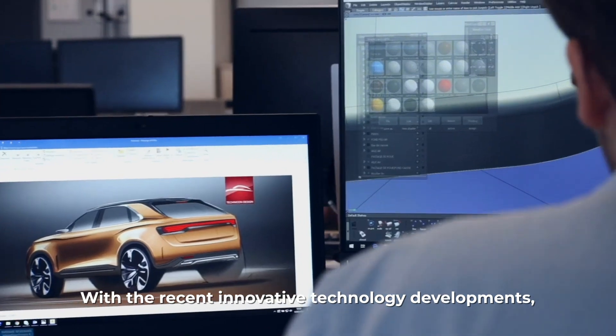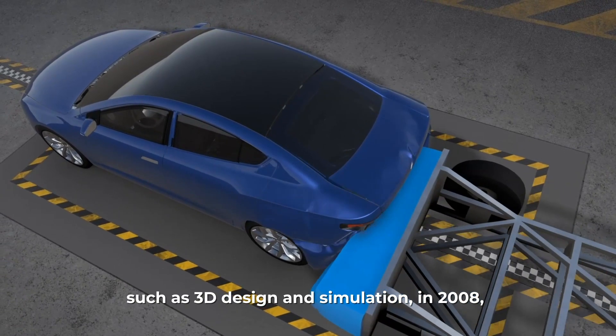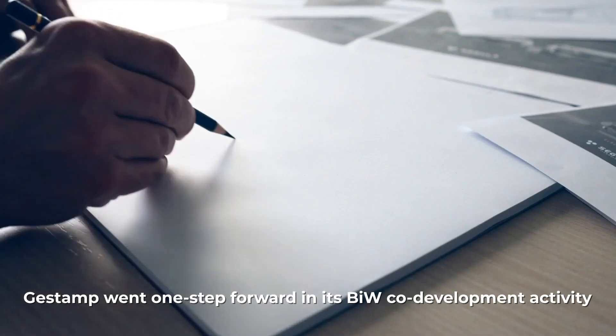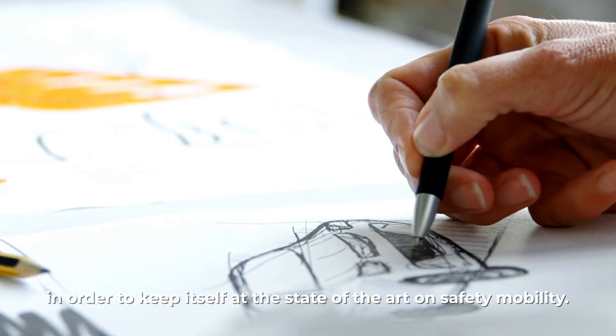With recent innovative technology developments such as 3D design and simulation, in 2008 Gestamp went one step forward in its BIW co-development activity in order to keep itself at the state-of-the-art on safety mobility.